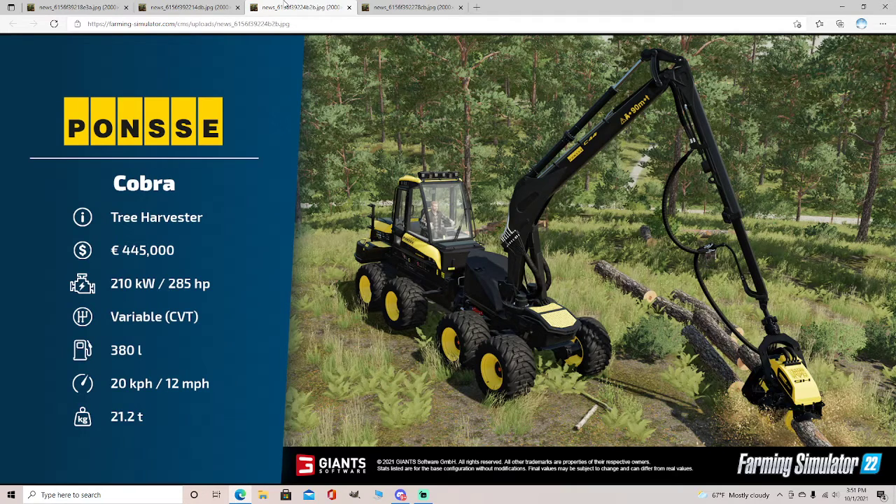Next is the Ponzi Cobra tree harvester: $445,000, 285 horsepower, variable transmission, 380 liters of fuel, 12 miles per hour, and 21.2 tons.